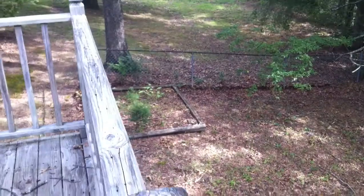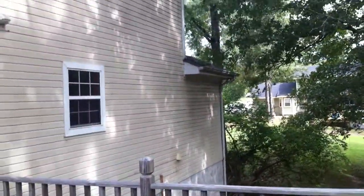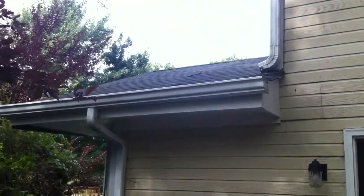Looking over, there's a small fenced-in area in the backyard. Turning around, you can get a look at the house and a small section of the roof right there.